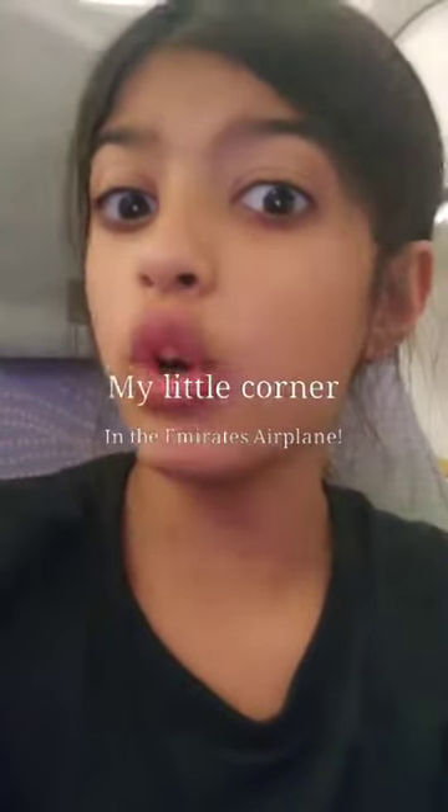Let me show you guys my little corner of the Dubai Emirates Airport airplane. It's currently nighttime, and this right here is my mini corner.